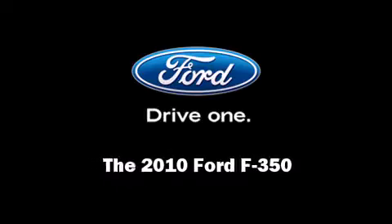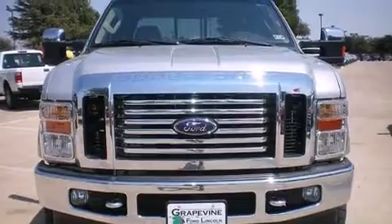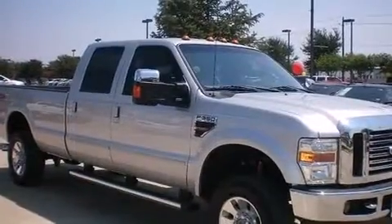Introducing the 2010 Ford F-350 Super Duty. A turbocharger is also included as an economical means of increasing performance.